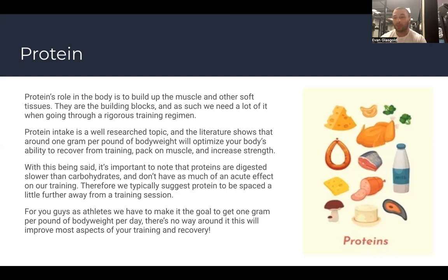Whenever we train, we are breaking down our bodies. You've heard the expression that you aren't getting stronger in the gym — you're getting stronger while you're sleeping. That is 100% true. If all you do is train, you're breaking down without rebuilding. You need the building blocks for your body to actually adapt to the stimulus you're providing it in the gym.